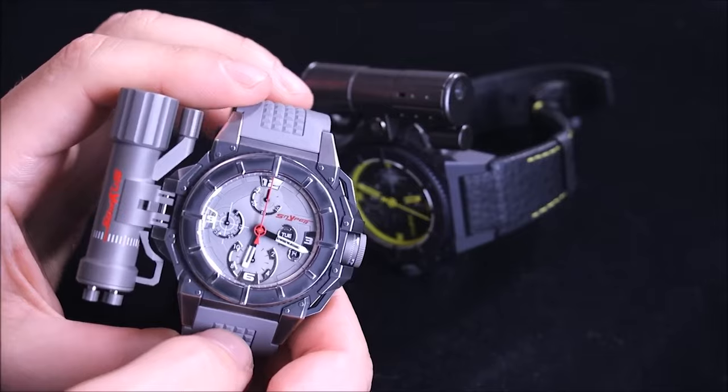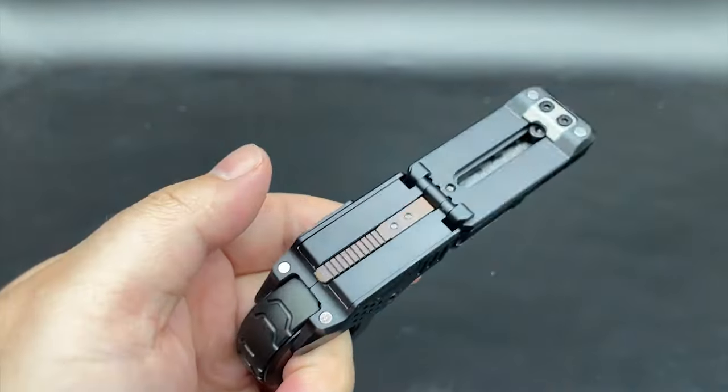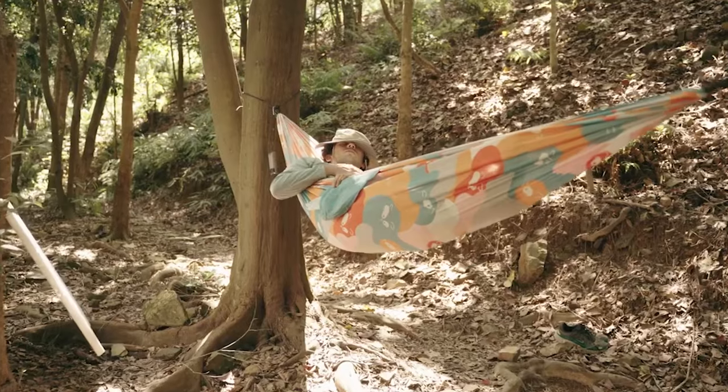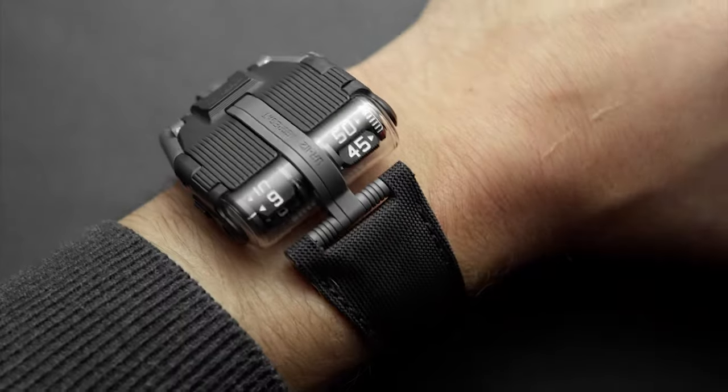Gents, upgrade your life! This list unveils 15 must-have gadgets that bring together innovation, convenience, and undeniable coolness. We've got everything from techie essentials to unexpected finds that'll make your day-to-day smoother and, of course, way more stylish.